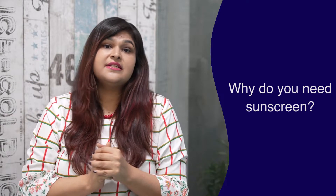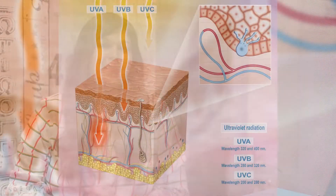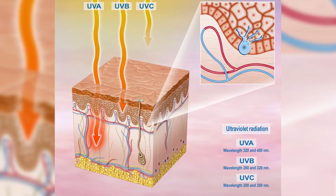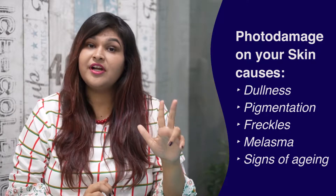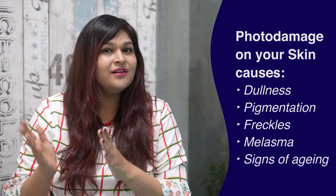So why do we even need a sunscreen? Sunscreen protects your skin. It is extremely important to keep your skin healthy and to prevent photo damage. Photo damage is basically the light-induced damage that happens on your skin due to light exposure — the dullness, pigmentation, freckles, melasma, all kinds of signs of aging, wrinkles and fine lines happening earlier than your age. Sunscreen can protect your skin from all these changes.